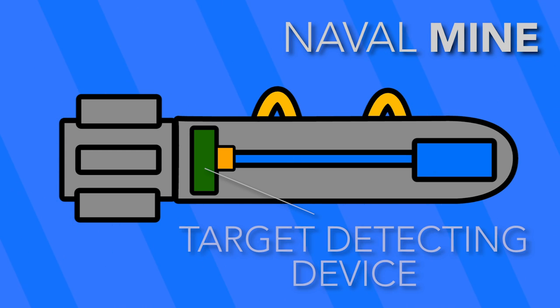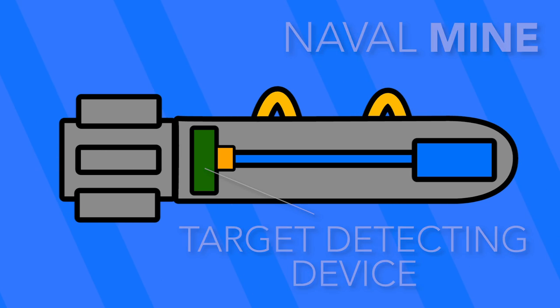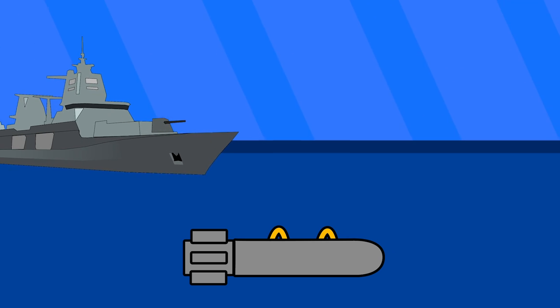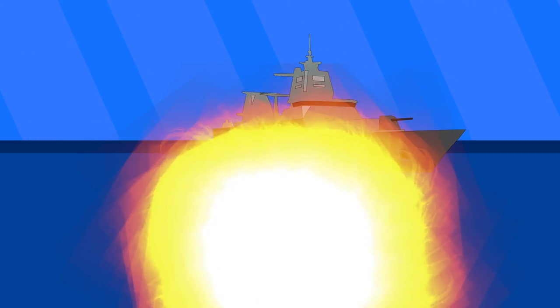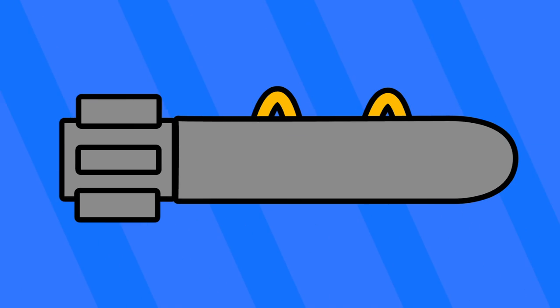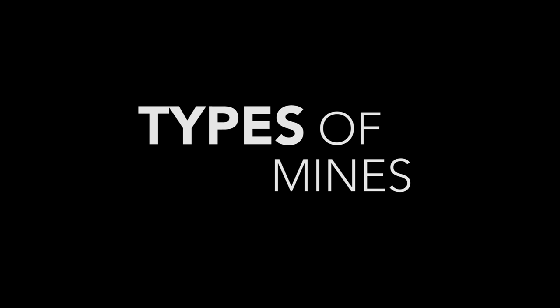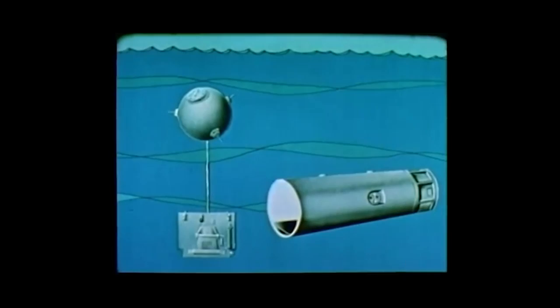The arming device and explosive train provide the initial arming of the mine after deployment — think of this assembly as the key that allows a mine to be detonated. When properly aligned, the target detecting device can actuate the mine. The target detecting device is the most important part of any mine; it's what makes something a naval mine and not just a bomb. It senses triggers from the surrounding water — seismic, acoustic, pressure, or magnetic — and actuates the mine on a given set of constraints, as different ships have different signatures.